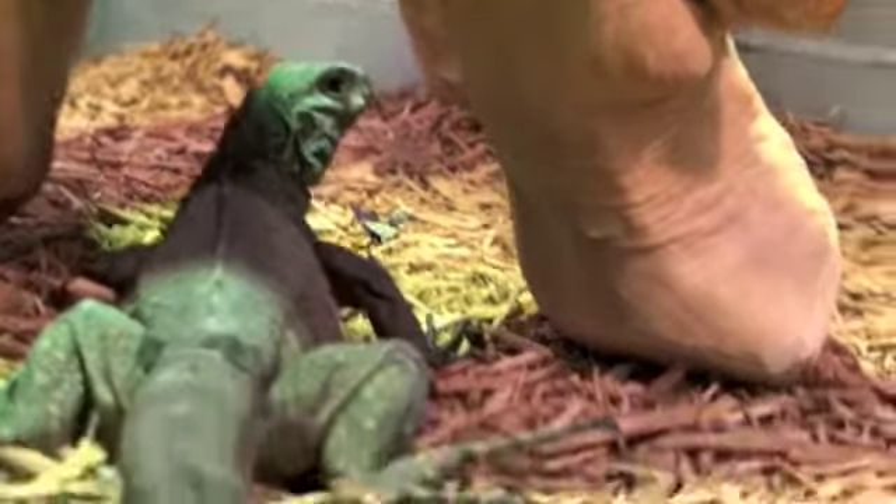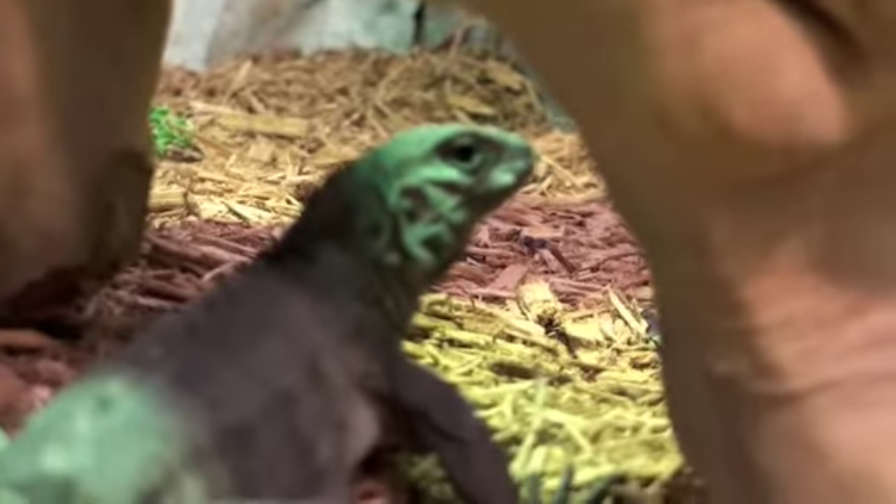This is our Grand Cayman cross. He's from Tom Crutchfield. I don't know if you can get a good view of him in here. Look at the lighting.